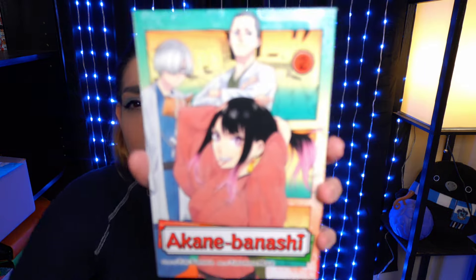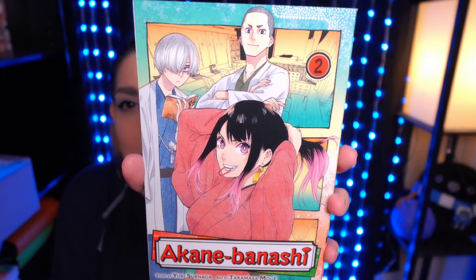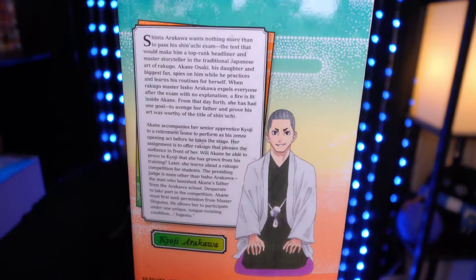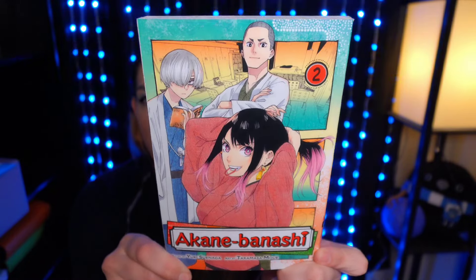This is Akane Banashi Volume 2. I absolutely loved Volume 1 — it was so good. I think it might be my favorite Volume 1 that I've ever read. I really do highly recommend this series. It's about Rakugo, which is kind of a Japanese art of comedy. It's super good so I really recommend it. I really want to read this one like right now.